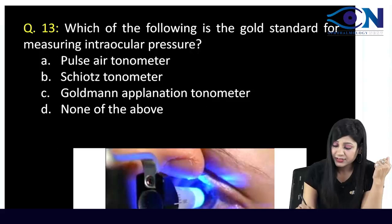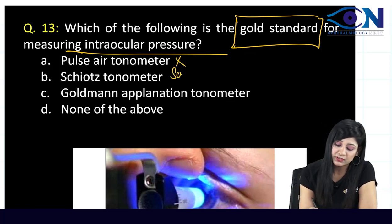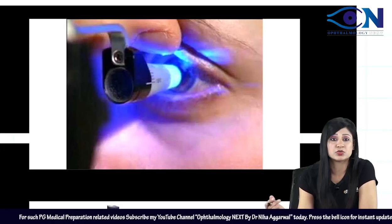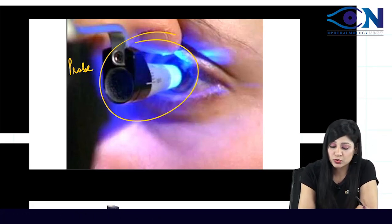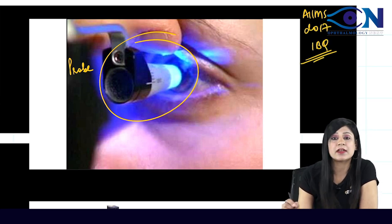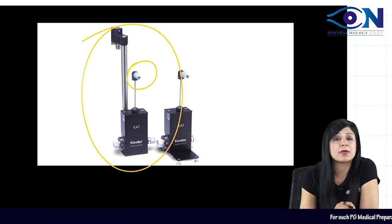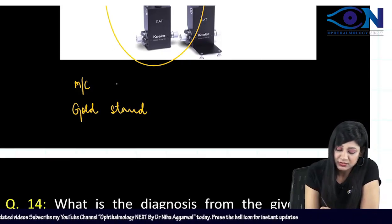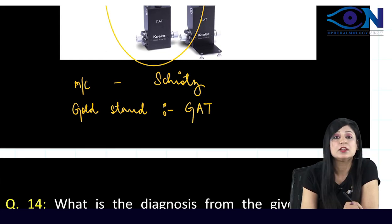Gold standard for measuring intraocular pressure is the Goldmann applanation tonometer — not the Schiotz tonometer (used for screening). The image shows the Goldmann applanation tonometer with its probe. Most common tonometer is the Schiotz indentation tonometer; gold standard is the Goldmann applanation tonometer.